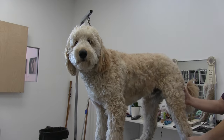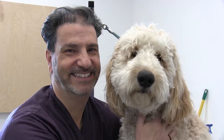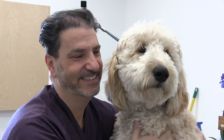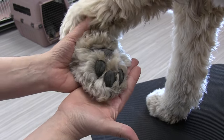Hey everybody, welcome back to the channel. Thank you so much for checking out another one of our videos. With Labradoodles and Golden Doodles becoming so popular, we are seeing more and more of them walking through the door. In this video, we're going to be featuring Chico and go over some of the challenges of grooming these huge breeds.